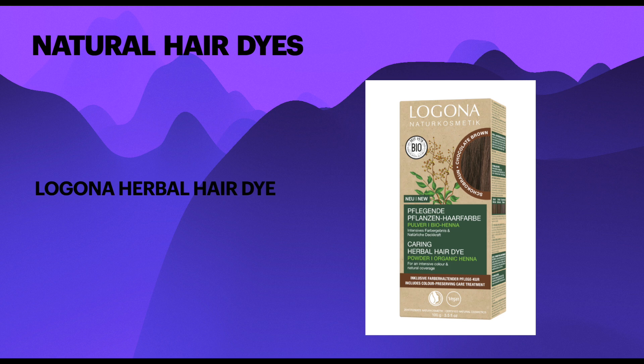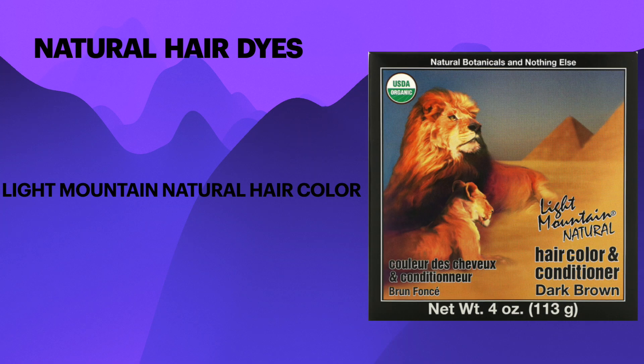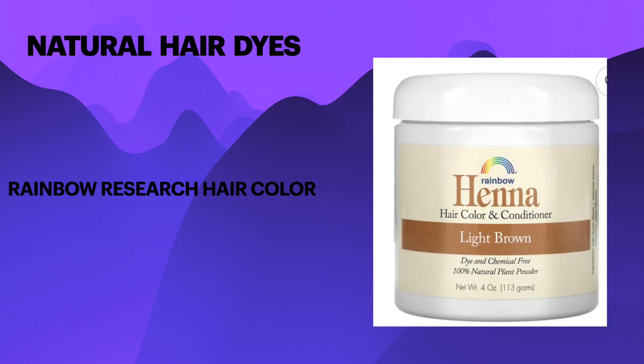Lagona also includes wheat protein and algin. Its Pure Organics are powders made with indigo, cassia, henna, amla, and other similar natural dyes. Light Mountain Natural Hair Colours are powders using henna, senna, and indigo in very beautifully designed boxes. Rainbow Research Henna Powders are powders using neutral henna, red henna, black henna, chamomile, and marigold.